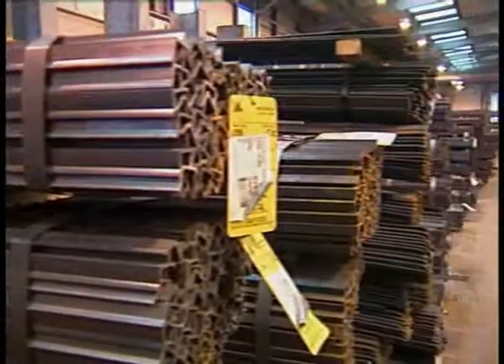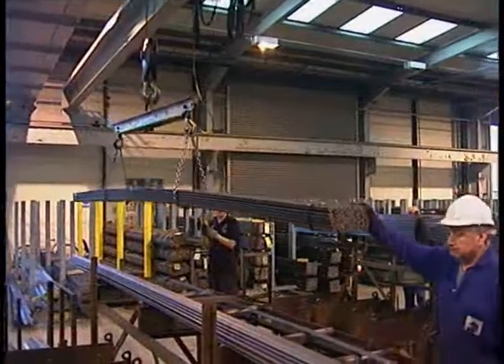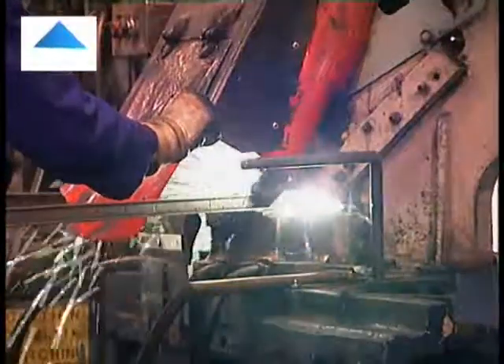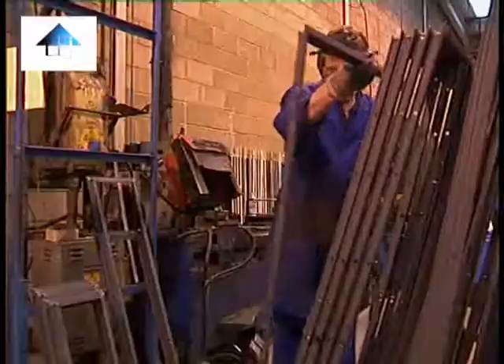This refined process starts with the arrival of hot rolled steel sections, which are then separated and cut to the exact size, ready for machining, and then welded into frames. Once completed, the frames are ready for hot dipped galvanizing in a molten bath of zinc, which protects the window from corrosion.